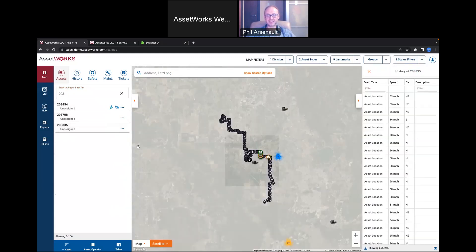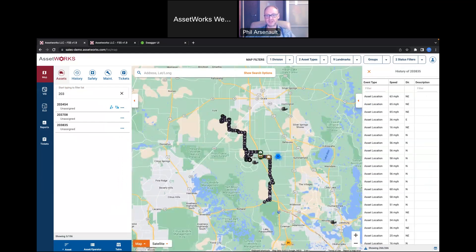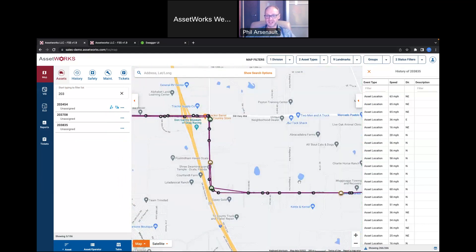Quick history shows what this driver's been doing over the last couple of hours and all the different event types on the vehicle. I can see that as they were driving, they started speeding here. If I click on any of those events, I can see the speed limit was 45 miles an hour and they were going 54 miles an hour for a total of one minute.